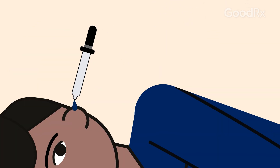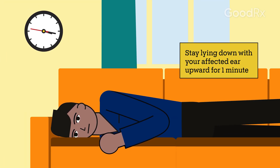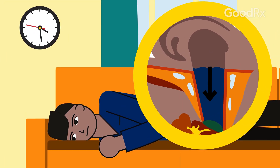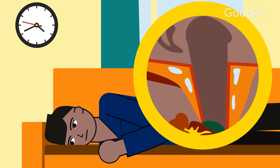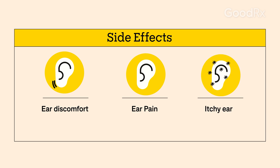After dropping in the medication, keep lying down with your affected ear upwards for a minute. This helps the medication absorb into your ear. Side effects may include ear discomfort, ear pain, or itchy ear.